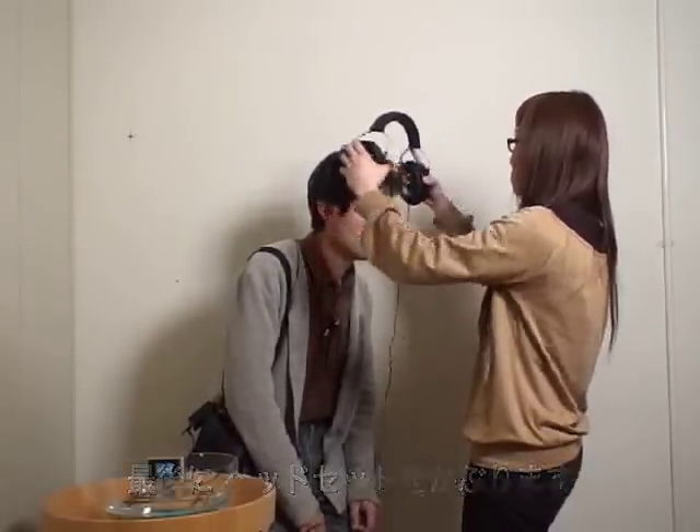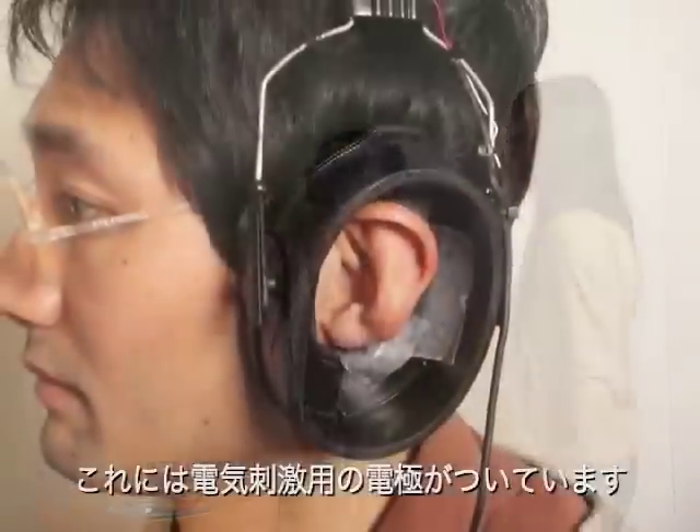Finally, put on the headset. The electrodes that stimulate the vestibular system are attached to it.